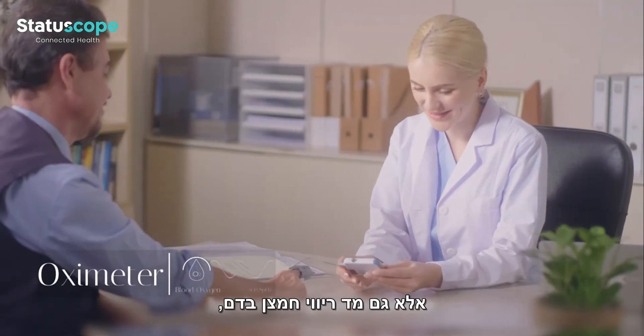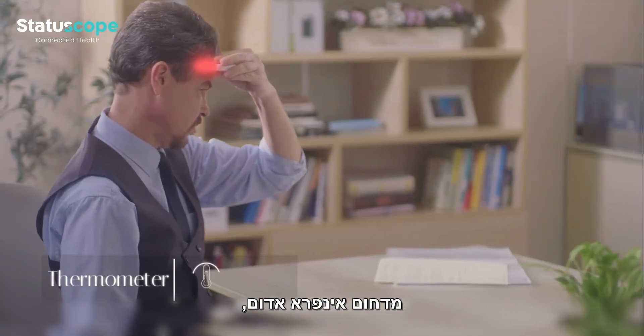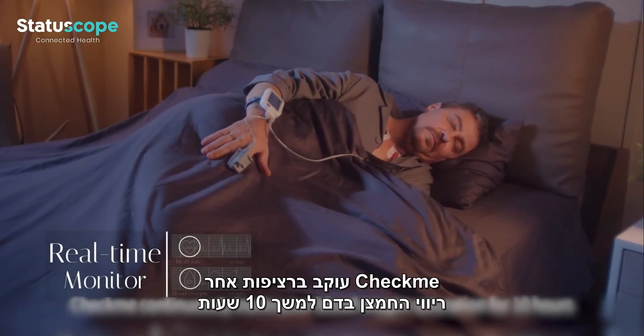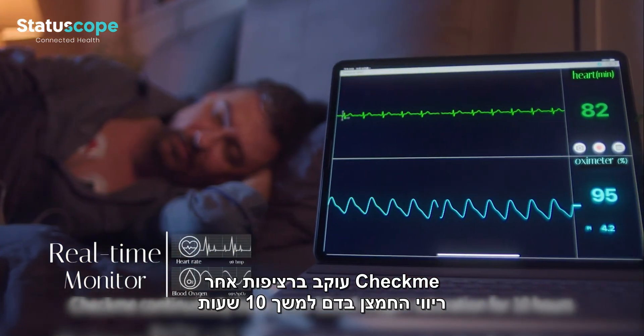but also having a pulse oximeter, an infrared thermometer, and a blood pressure monitor. When you are asleep, CheckMe continuously tracks your blood oxygen saturation for 10 hours.